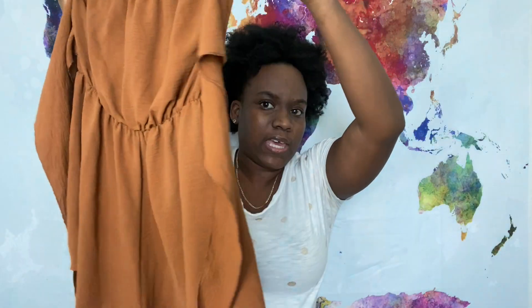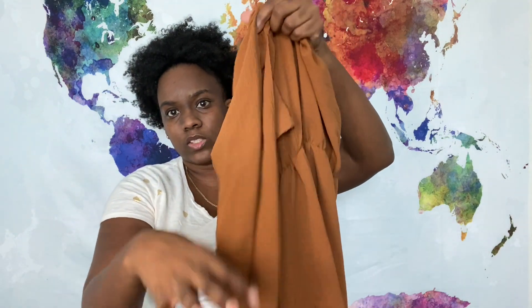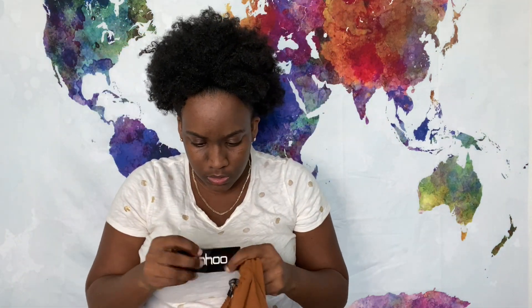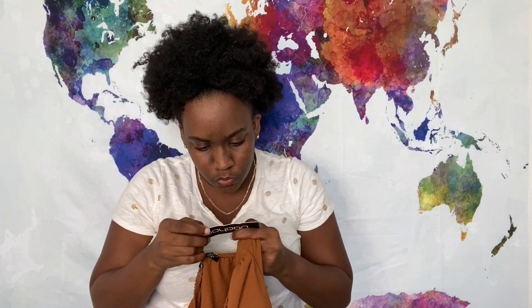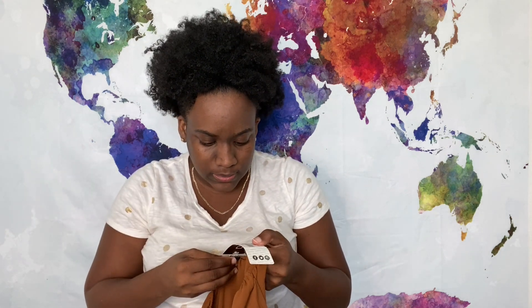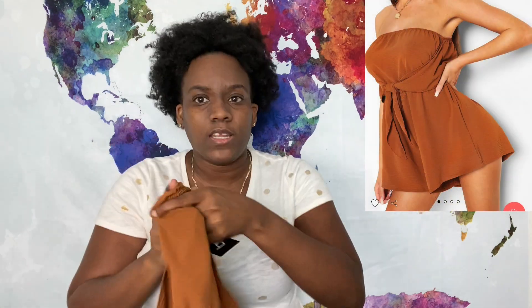The next item is this romper. I love the color of this romper — it's a tie front type style, so you just tie that up to the front and make a little bow. This is called the tie front bandeau flippy playsuit in terracotta. This is a US size 10, also from Boohoo. I will be linking all of these items down below in the description. I purchased this for about $12.